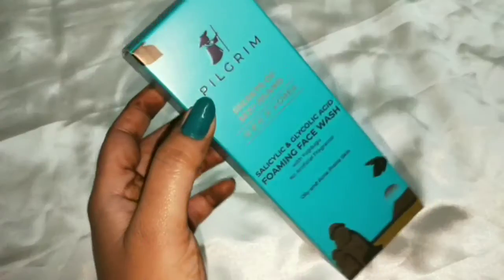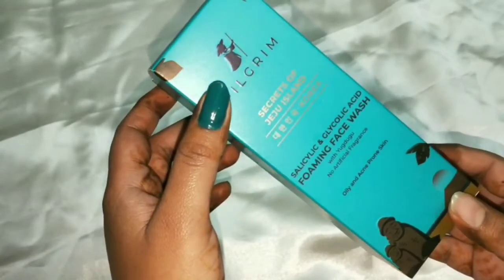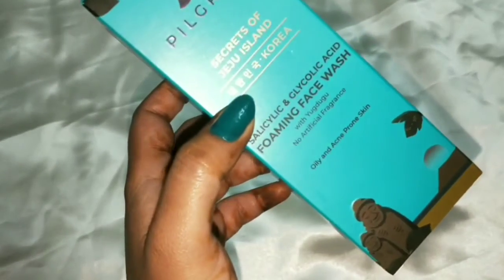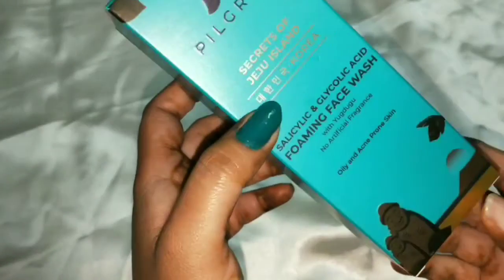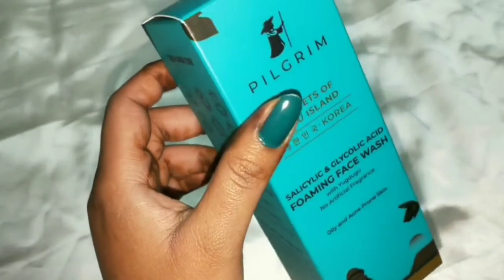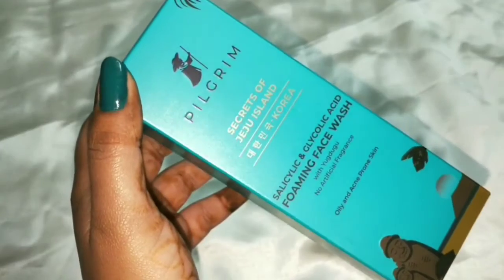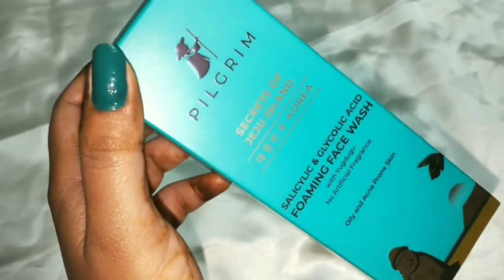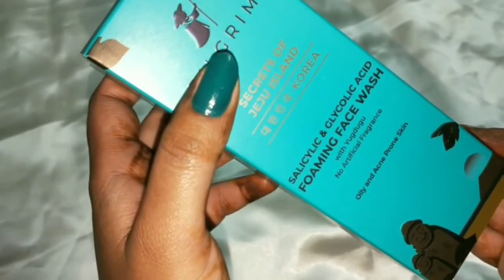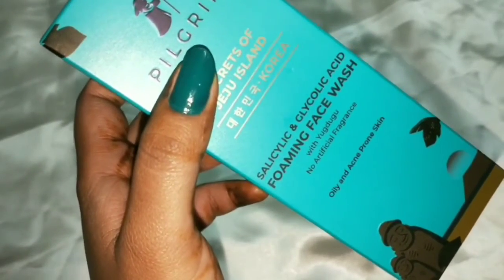Let me show you the outer packaging of this foaming face wash, which contains salicylic acid and glycolic acid with Yugdugu. Here you can see all the details mentioned on the packaging. The brand name Pilgrim is written on here, and all the ingredients are mentioned, including salicylic acid and glycolic acid, and the key ingredient Yugdugu.